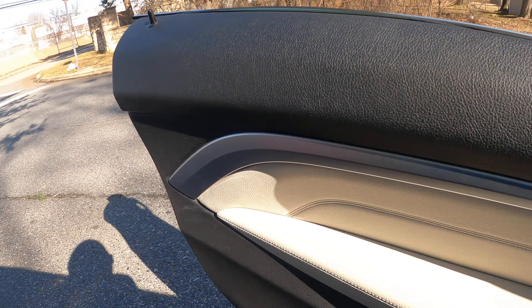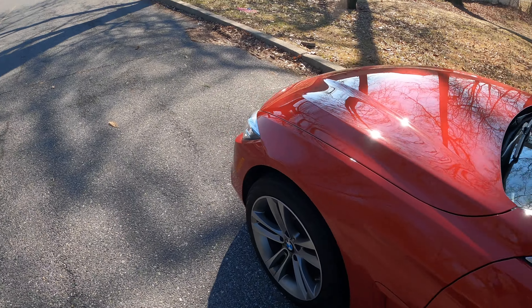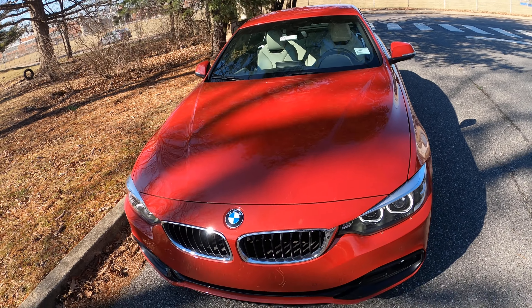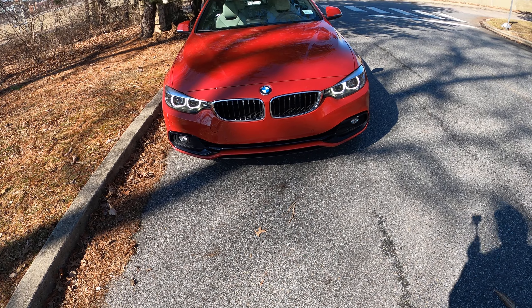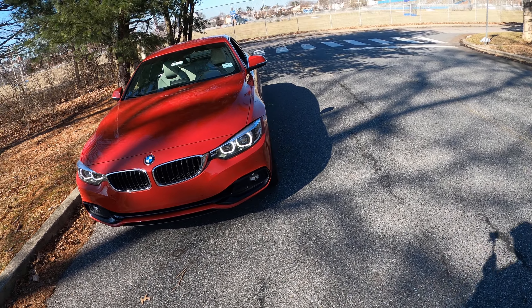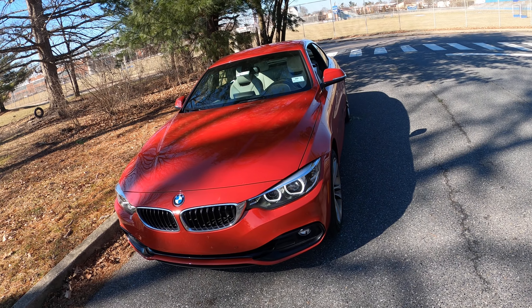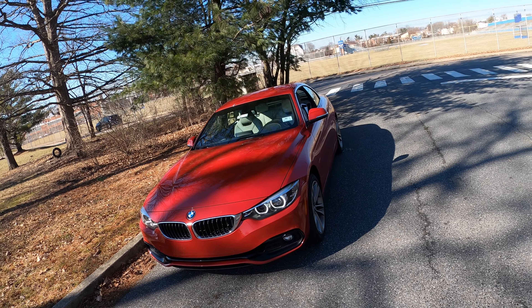Let me give y'all one more look at this pretty car, because I can't lie about that. I don't like BMWs personally — they just have issues. I don't care what kind of BMW it is, they just got issues, from what I've been seeing. But this is a pretty car, y'all. I hope y'all like the car, I hope y'all like the video. Like, comment, subscribe, and I'll check you on the next one.